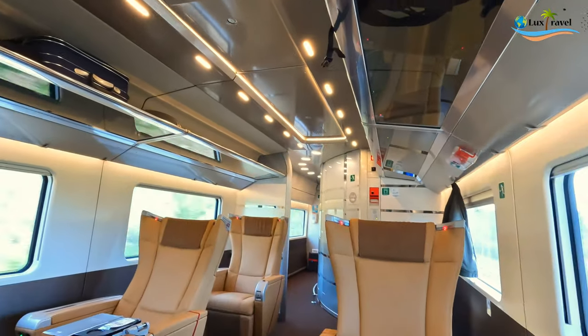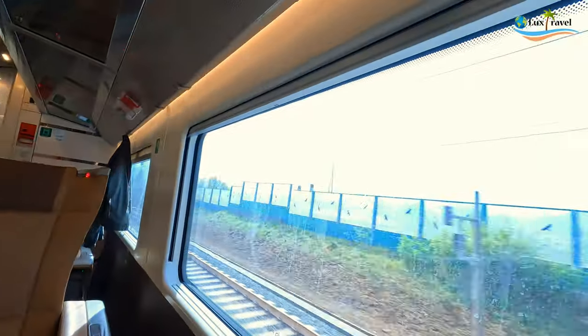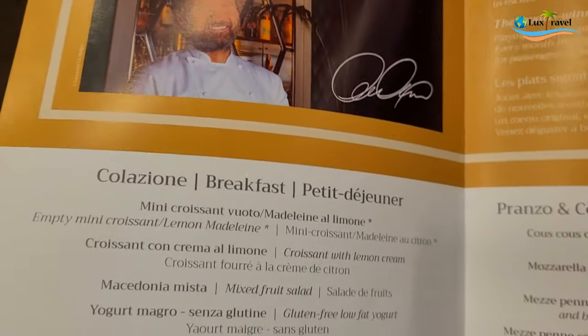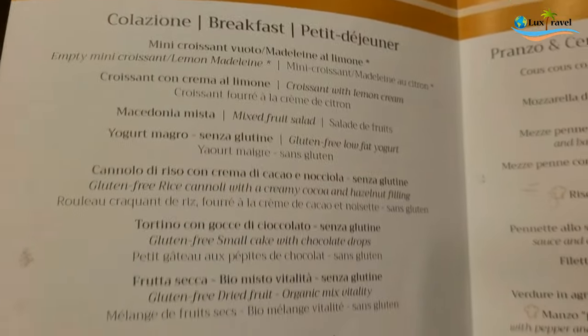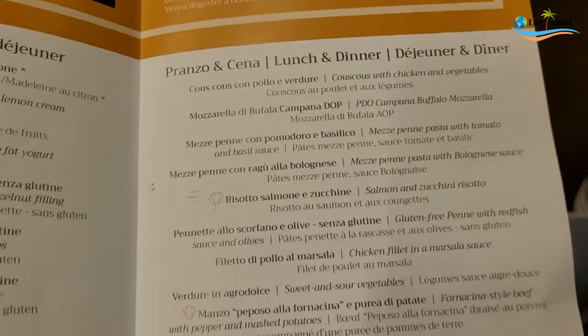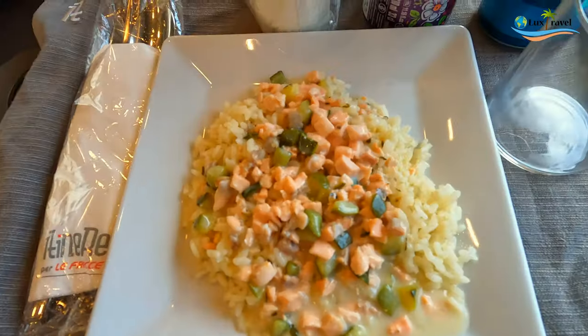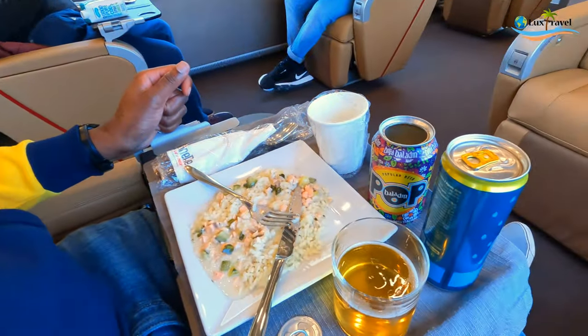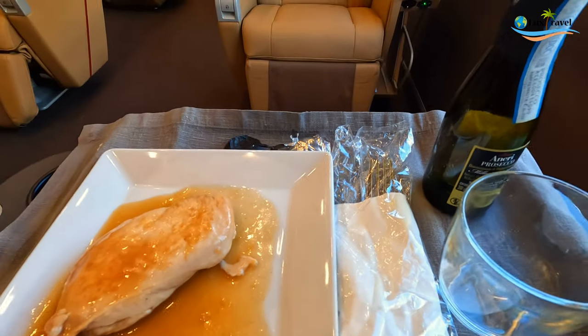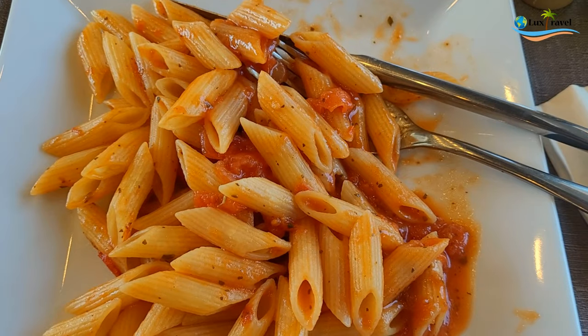You have an extensive menu to choose from. The train started in Milan in the early morning and offered an à la carte breakfast — croissants, fruits, sandwiches — and various entrées including pastas, beef, chicken, fish, and vegetarian options. I decided to get the salmon and zucchini risotto, which was delicious. Meals are included in the executive class fare.